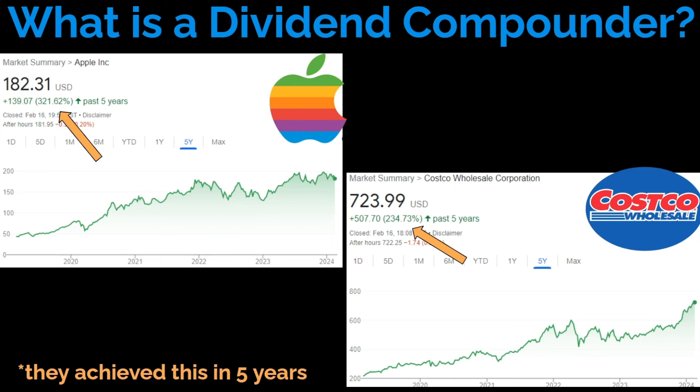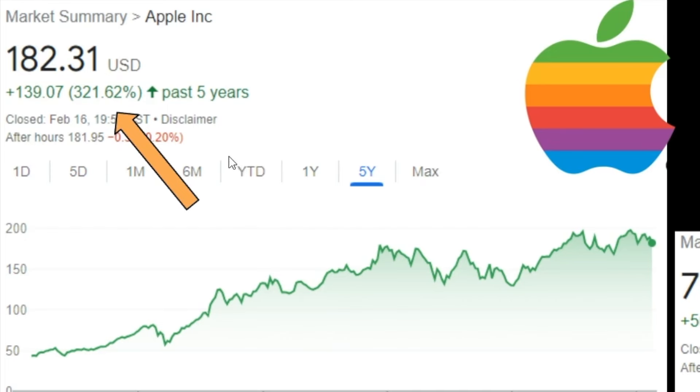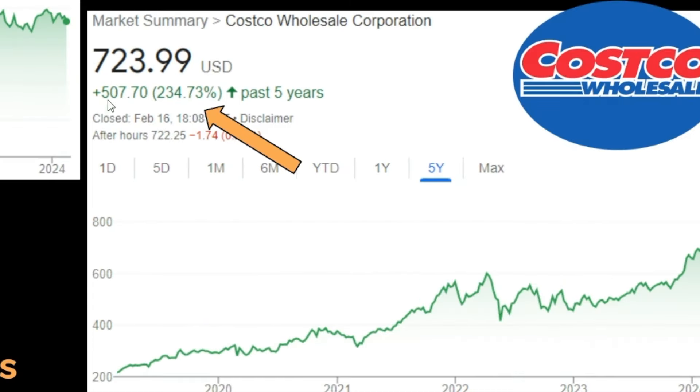What is a dividend compounder? It's a dividend paying company that has the ability to grow 200% or even 500% the initial investment from capital appreciation and dividend reinvestments on a long time horizon. For example, Apple — in the past five years, they were able to grow 320%. And Costco was able to grow 230% in the past five years.